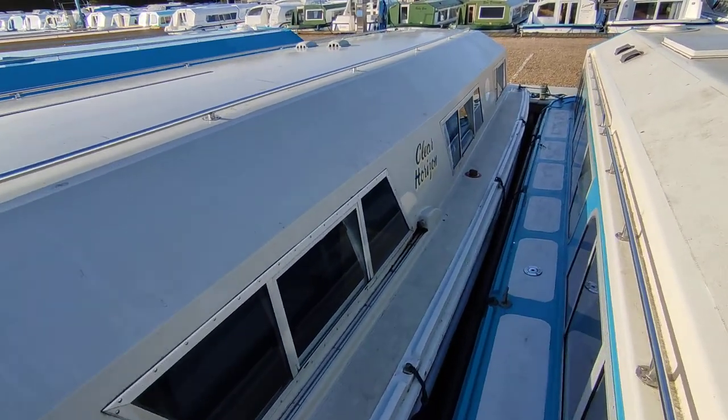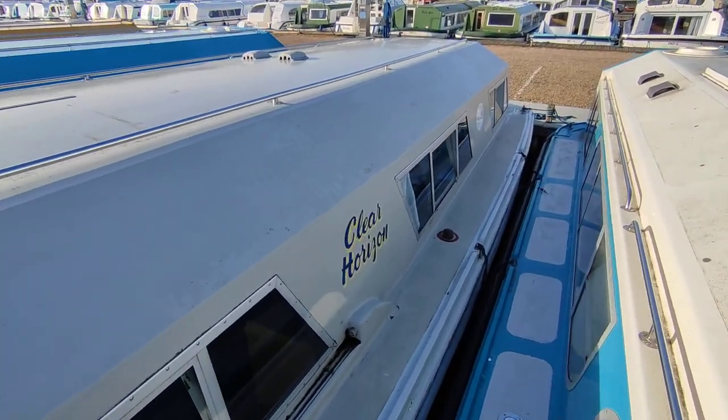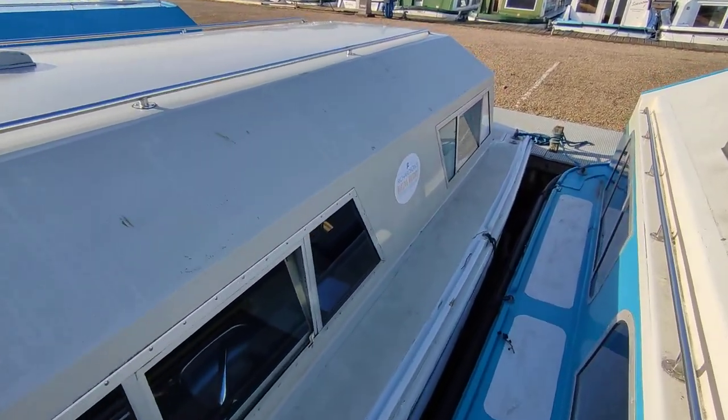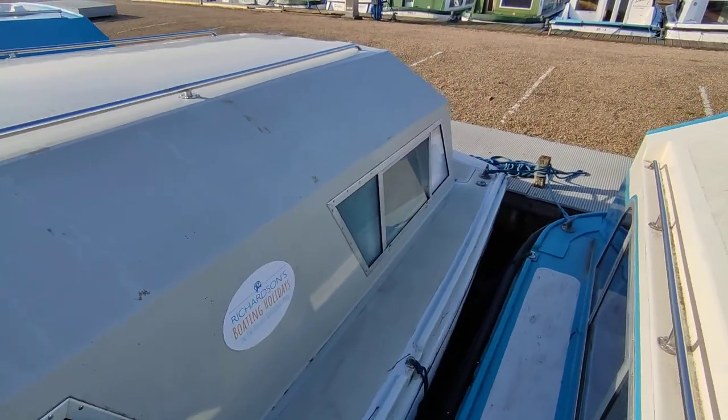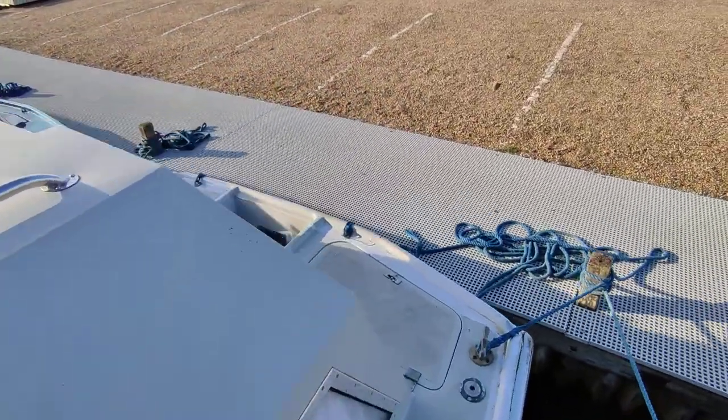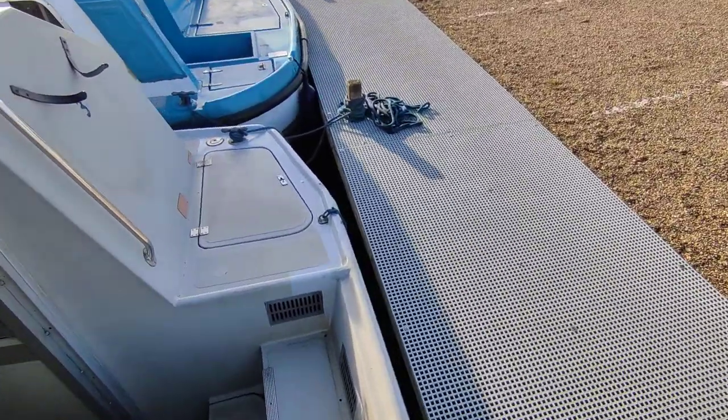Always popular, these single level boats, and this one has a quite wonderful layout inside. It is sure to be incredibly popular and would make a fantastic broad holiday cruiser, river home, or live aboard.